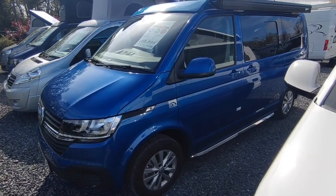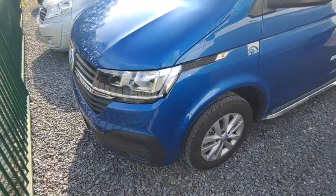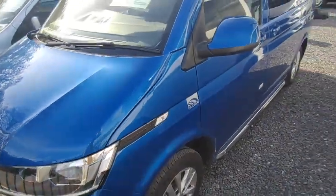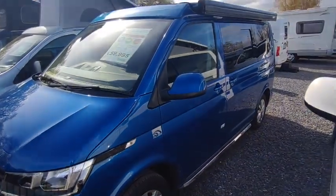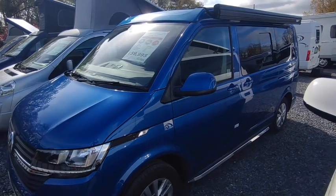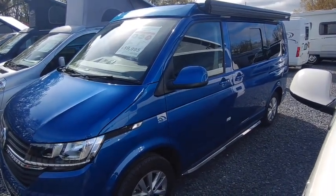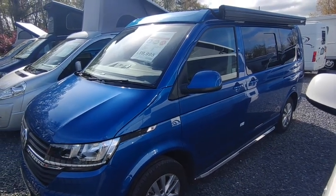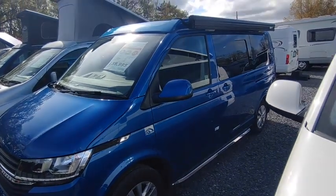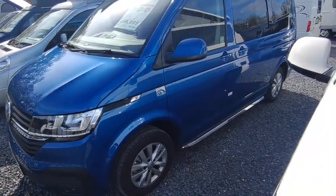It is the ridiculously desirable 2-litre 150 horsepower Highline DSG 7-speed automatic — the one to have. It's in my favourite colour, Ravenna Blue; it's so deep and shiny. It's got the VW alloy wheels. Hillside are from Derbyshire and we're main dealers for them. I think these are some of the best VW conversions money can buy, all on the Highline chassis, Volkswagen approved. They use SCA roofs from Germany and RIB beds from France — all the best kit.